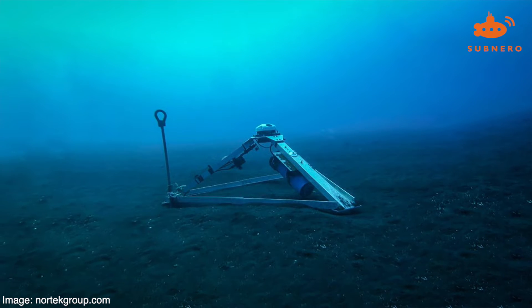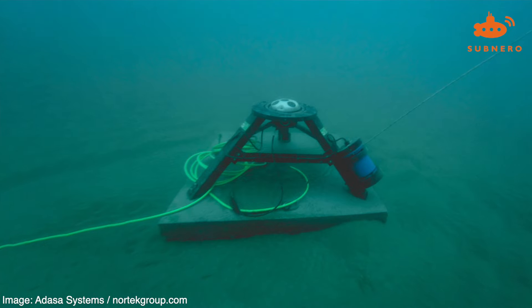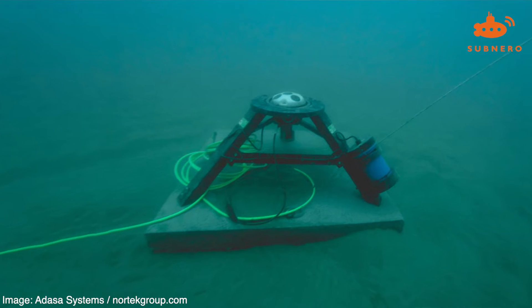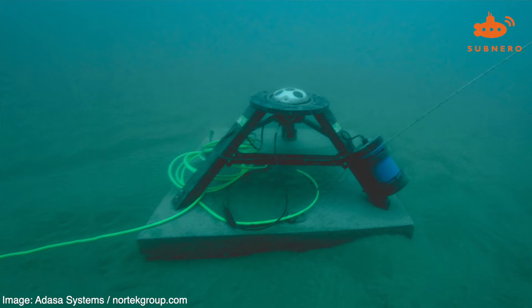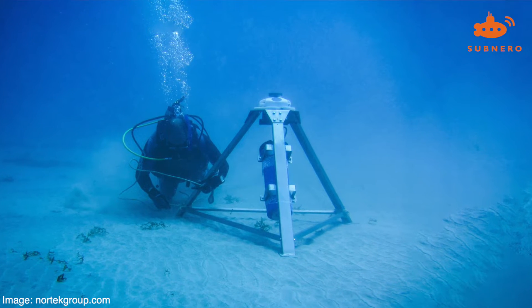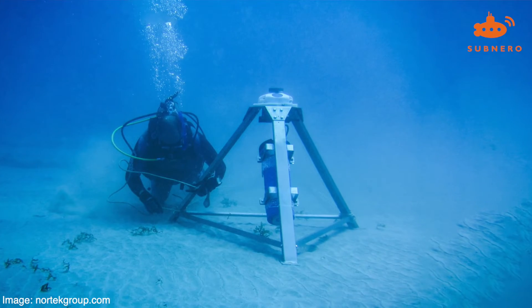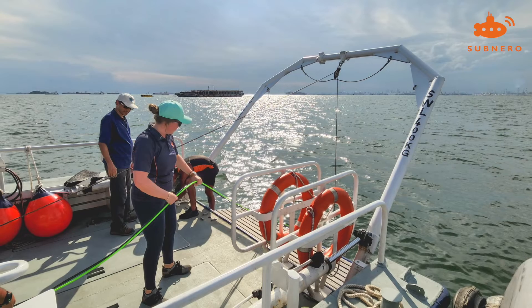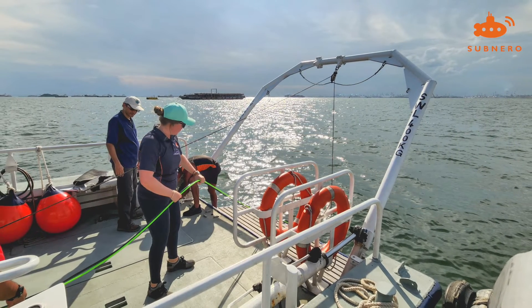While ADCPs can be deployed from a buoy or a boat, seabed-mounted ADCPs are unaffected by the waves or other types of motion and are often preferred due to their ability to generate high-quality data. Users are generally presented with two choices to retrieve the data: either retrieve the device at regular intervals and then download the data, or connect bottom-mounted devices to a buoy or a platform on the surface using a cable to download the data in real-time.